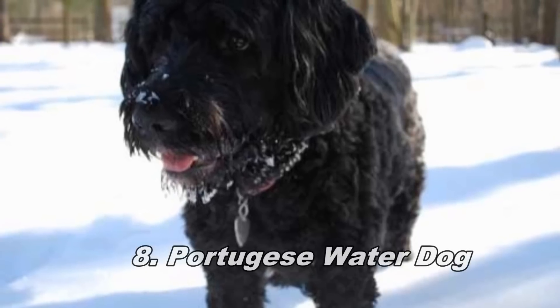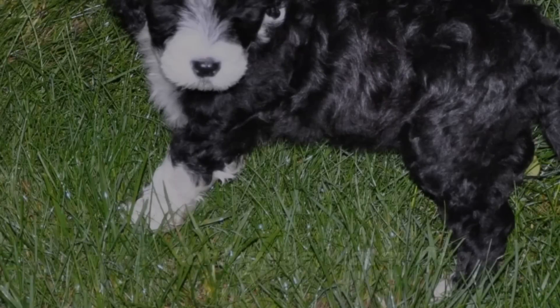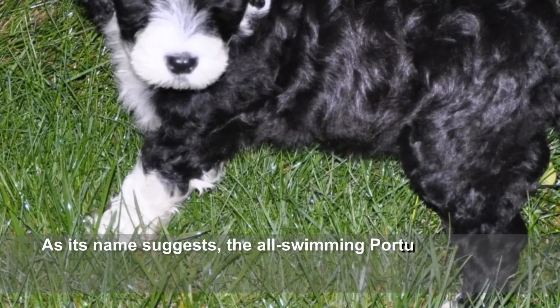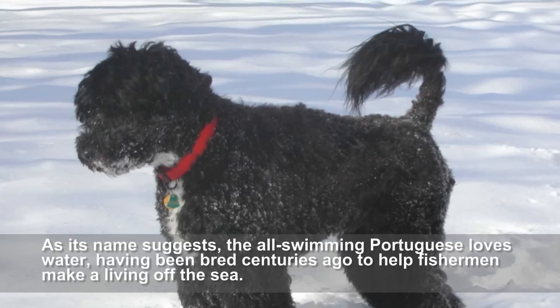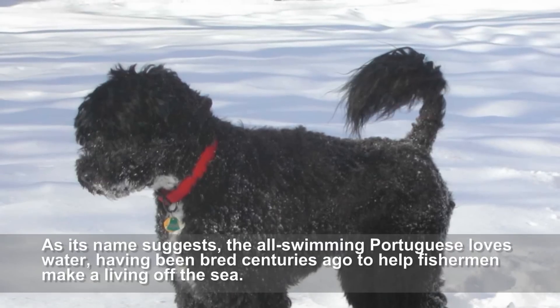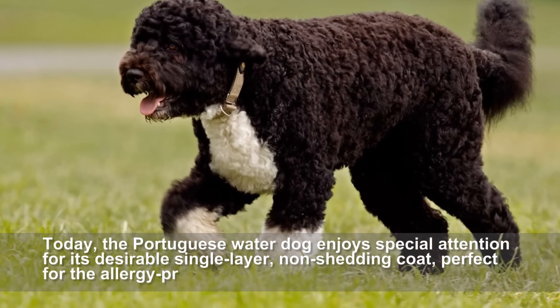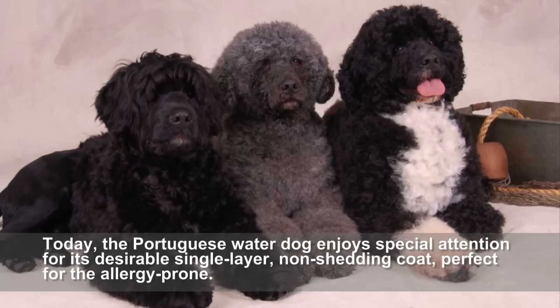Portuguese Water Dog. The Portuguese Water Dog is a good fit for active families. As its name suggests, the all-swimming Portuguese loves water, having been bred centuries ago to help fishermen make a living off the sea. Today, the Portuguese Water Dog enjoys special attention for its desirable single-layer, non-shedding coat, perfect for the allergy-prone.